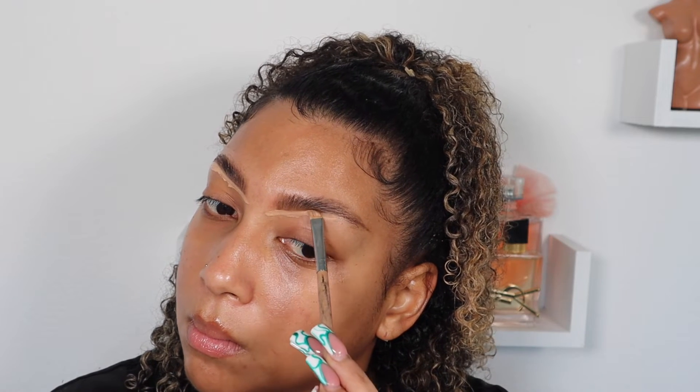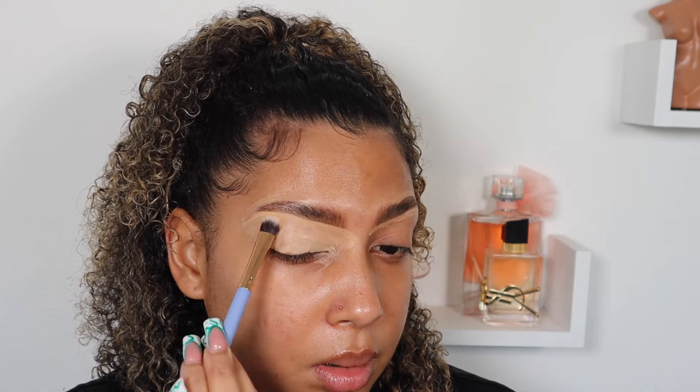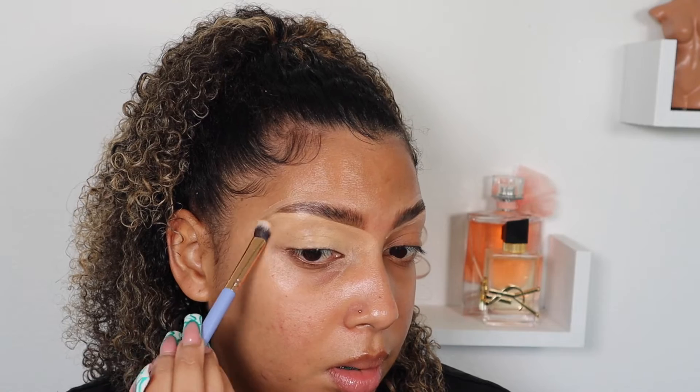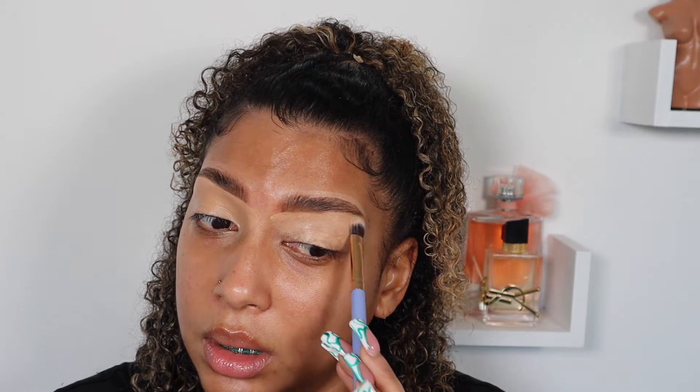The concealer I'm using is the E.L.F. Hydrating Camel Concealer — I will list all products down below. I had 15 minutes to get ready, so I wanted to treat this tutorial like how I would actually get ready every day, so I couldn't show the products to the camera. I'm applying it all over my eye to get a base so that way my colors can pop.